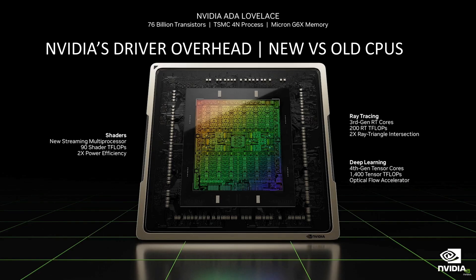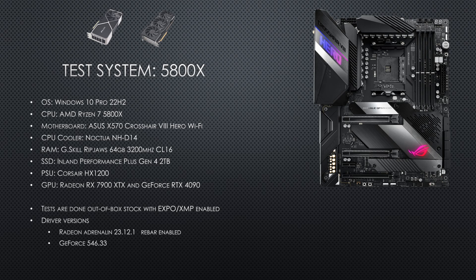So for the test systems, there are two. The older system is a 5800X based Zen 3 CPU platform. You can see the specs here. All tests were done at 4K with FSR 2 or 3 quality presets. For those that aren't familiar with how the upscaling works, ultra preset for 4K means 1440p is the internal rendered resolution, so these results are very similar to the 1440p native results that you would see.